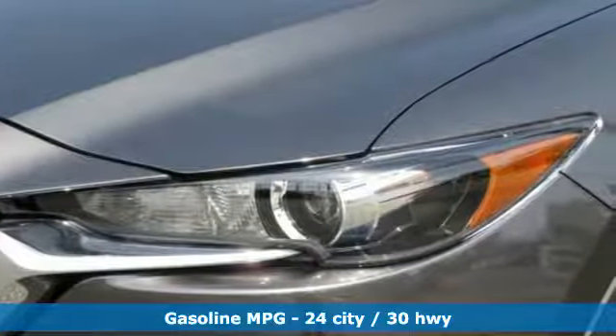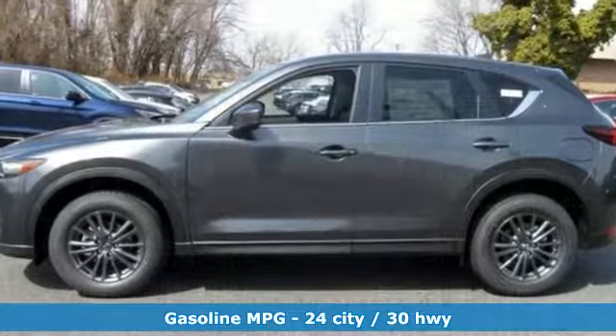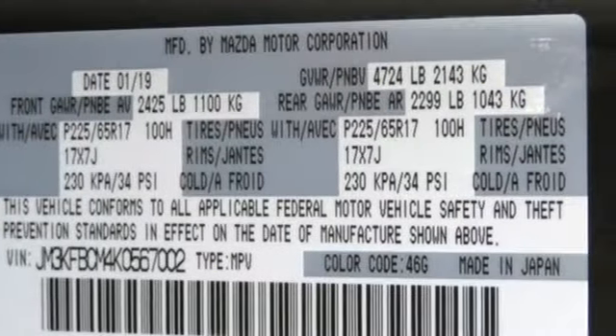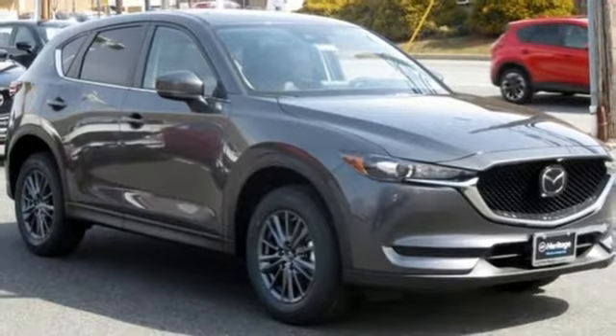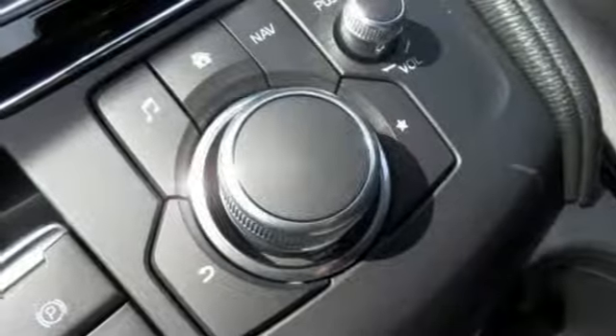Inline four-cylinder engine, dual zone climate control, streaming audio, auto dimming rearview mirror, front heated sports seats, doors and push button start proximity key, external memory control, power sliding sunroof, wireless phone connectivity, and automatic transmission.